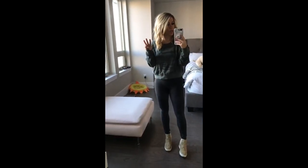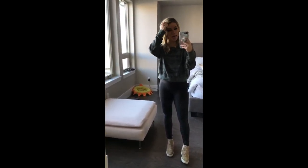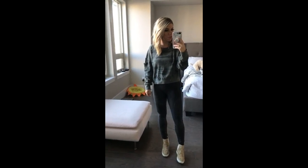Hey everyone, I am here for Amazon try-on session three. We have done one and two before — you can check them out on the blog — but this is going to be my third one and probably my favorite so far.